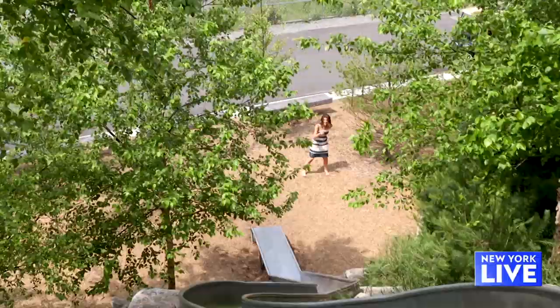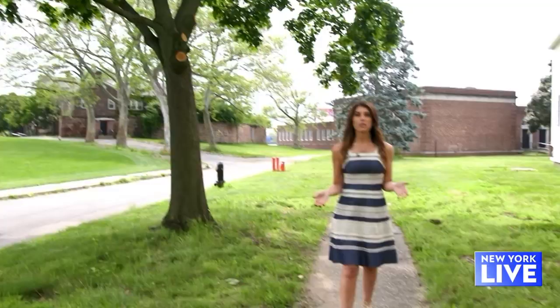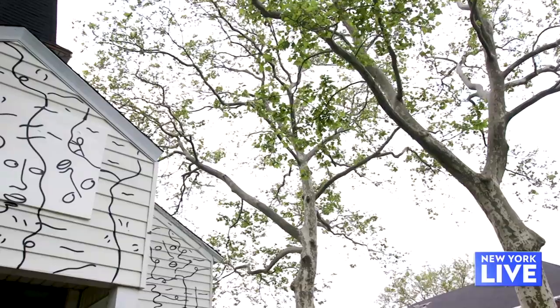Here we go! Woo! Oh my god, that thing is just wild. Since it opened to the public in 2005, Governor's Island has put a real emphasis on art and culture, offering free exhibitions and programs to visitors all season long.